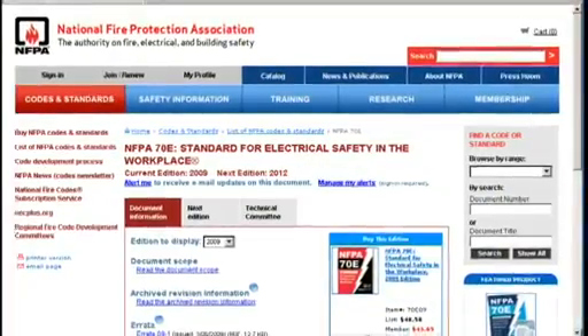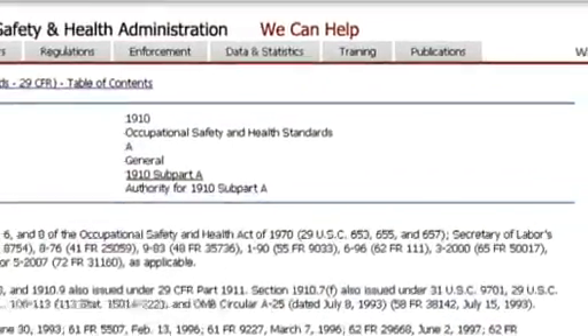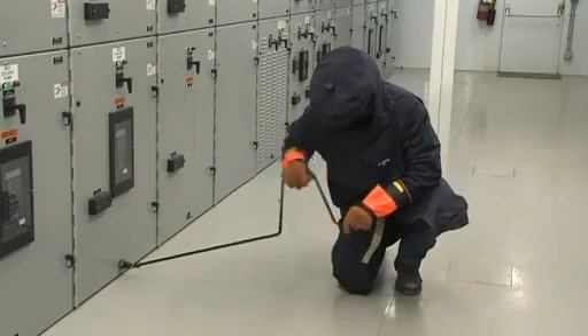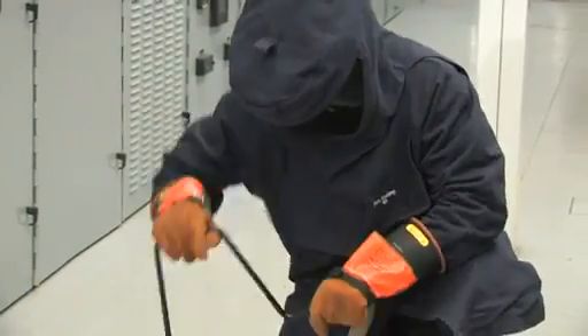Because of the increasing concern over arc fault potential, many U.S. workplaces have been revised to require the use of personal protective equipment. Many operators and end users dislike the cumbersome PPE requirements. They want other solutions to prevent arc flash injuries and improve personnel protection.